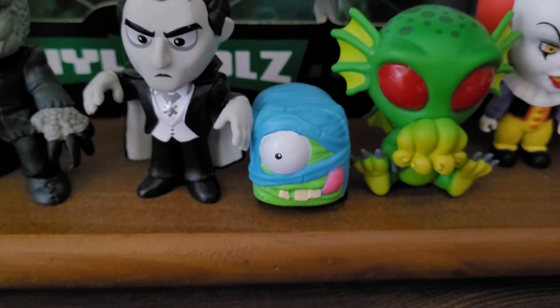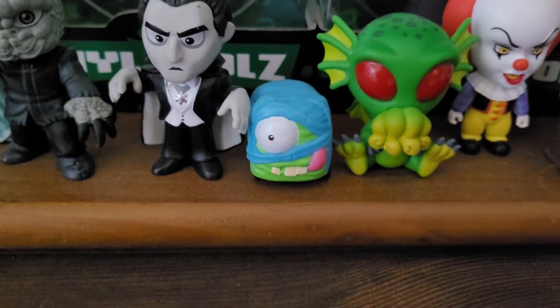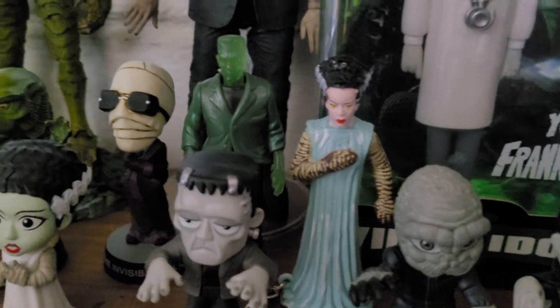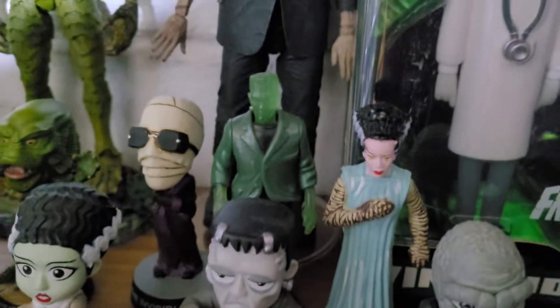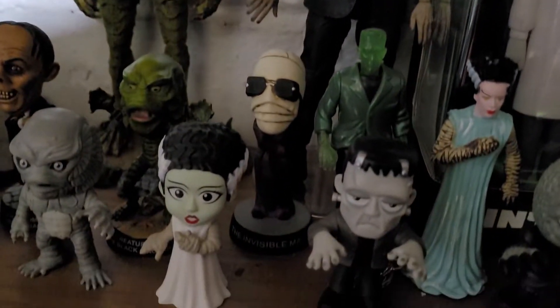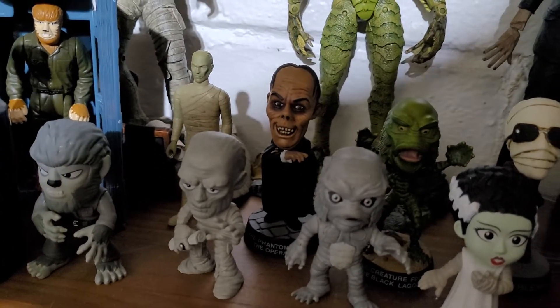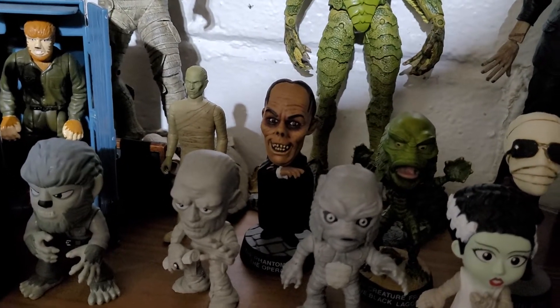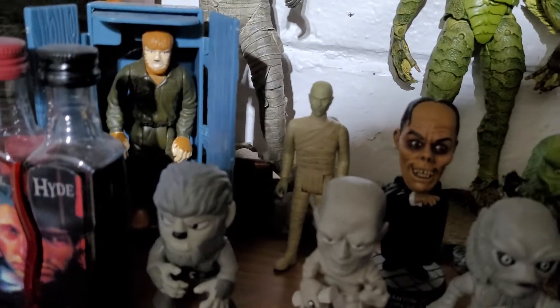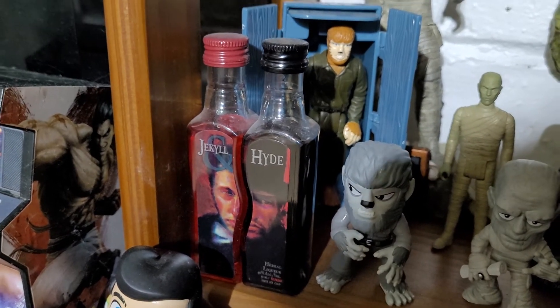Bride of Frankenstein, the Frankenstein Monster — one's from Funko and that's a Neca color one. Then the Invisible Man, Bride of Frankenstein, Gill Man, another Gill Man, another Gill Man, Lon Chaney Senior from Phantom of the Opera, The Mummy, Werewolf, another Werewolf, and Dr. Jekyll and Mr. Hyde.